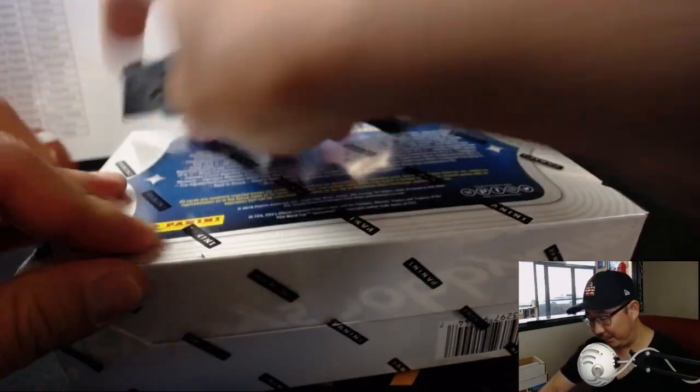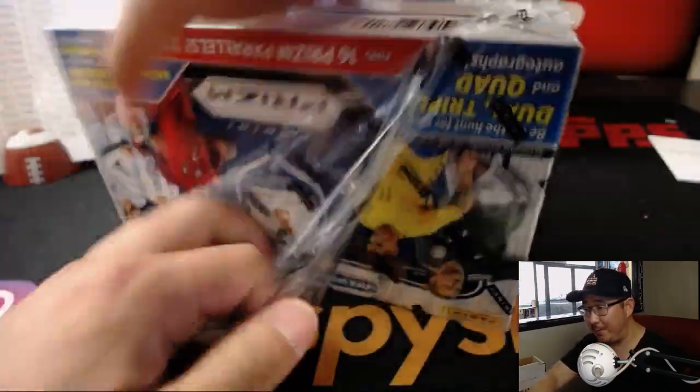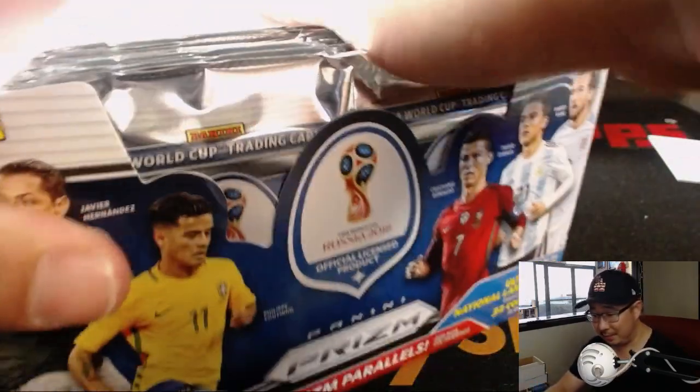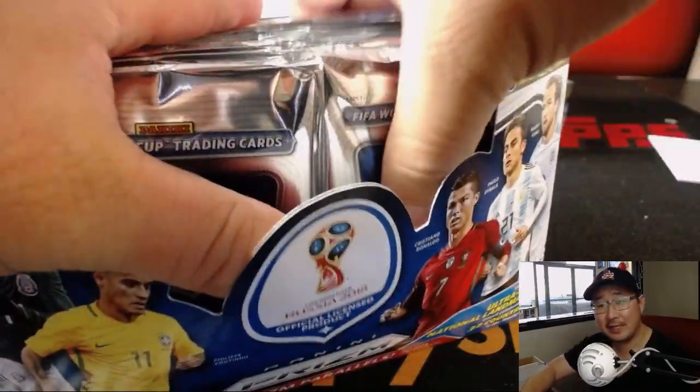Alright, here we go. Good luck. Is Mbappé in this set? Asks Mike Tower. Kip certainly hopes so — he has France.